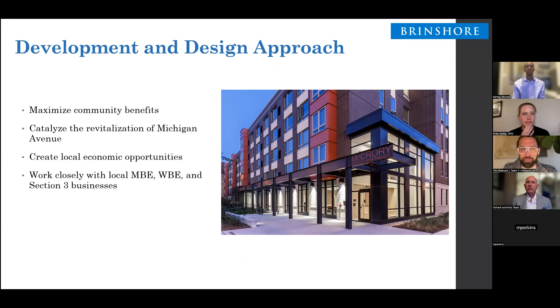We want to maximize the community benefits — everything we're trying to do is to maximize what we're returning to the community. We understand that Michigan Avenue is a vital part of the Roseland community, and we intend that the projects we propose will provide a catalyst for further revitalization of the corridor. Third, we intend to create local economic opportunities — both job opportunities and wealth-building opportunities. And lastly, we plan to work with local MWBE and Section 3 businesses to make sure we're really connecting with the entire community.